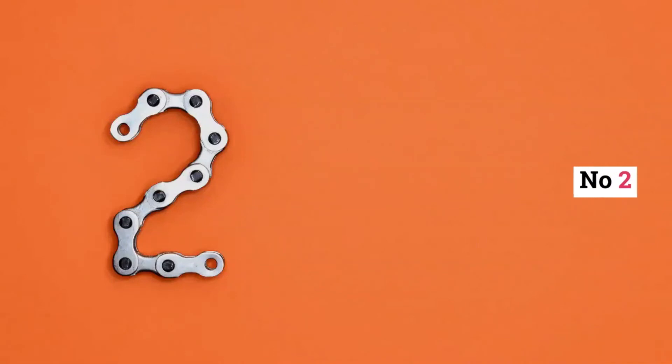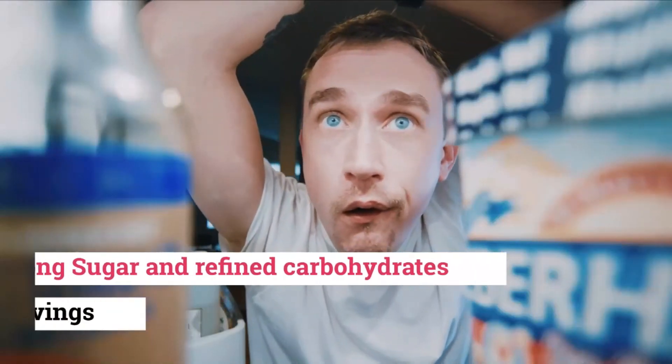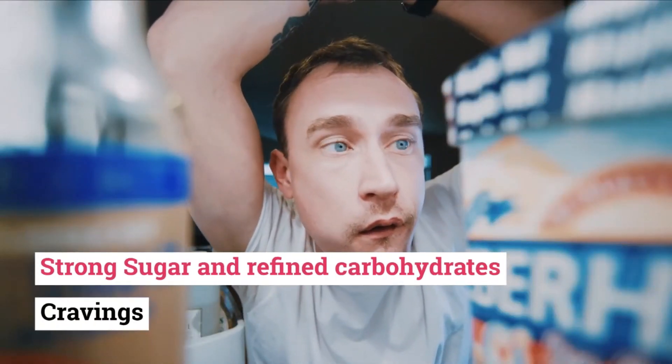Number 2: Severe seasonal allergies or itchy ears. Number 1: Strong sugar and refined carbohydrate cravings.